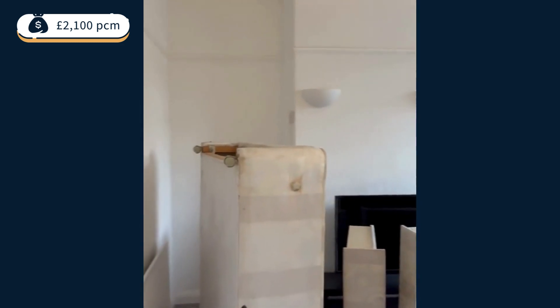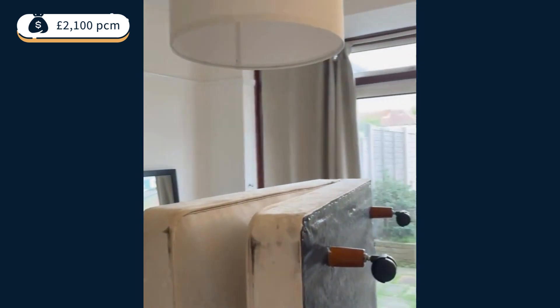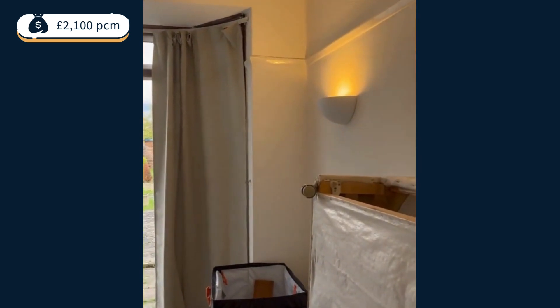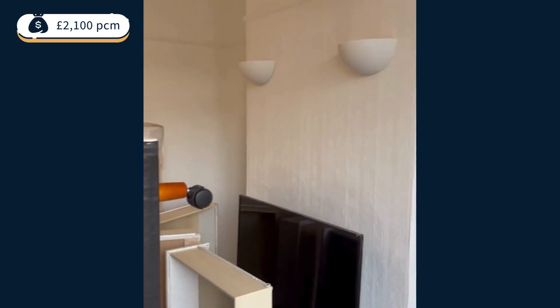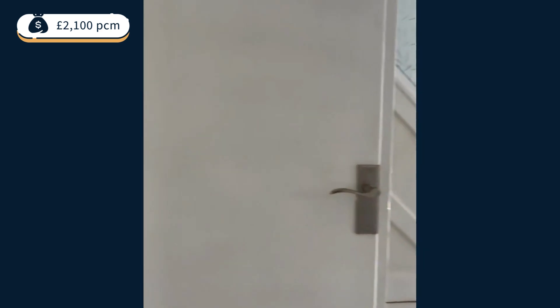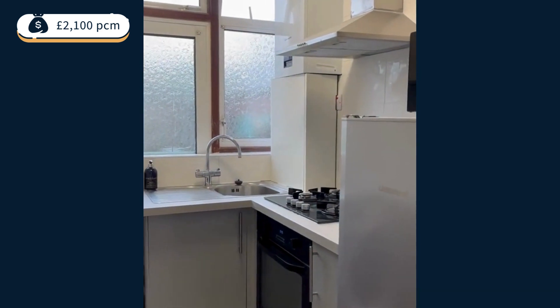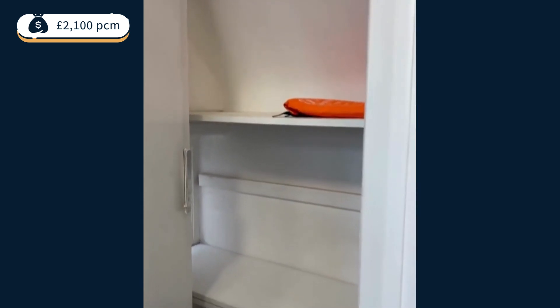And then the dining room. So we have the dining room here. I'm going to move into the kitchen. Nice little tree — it's quite small.